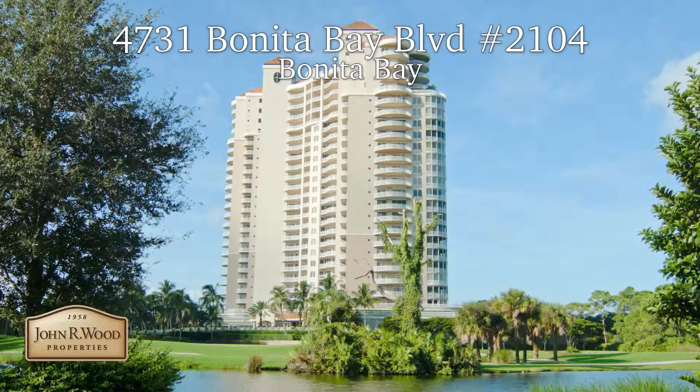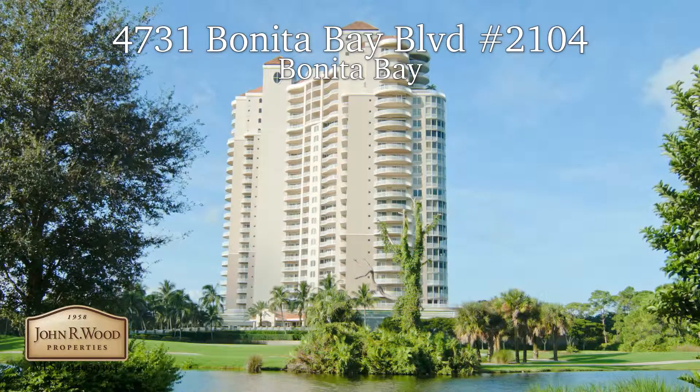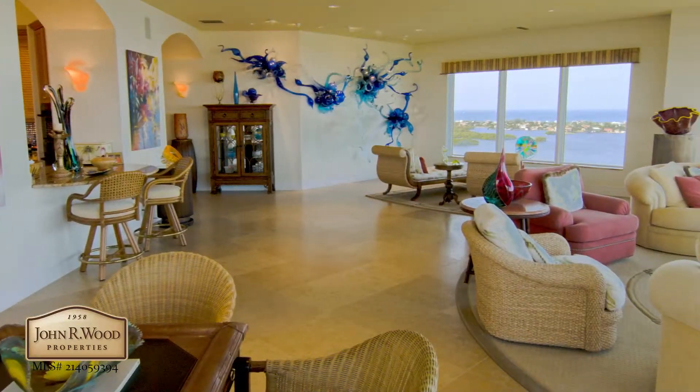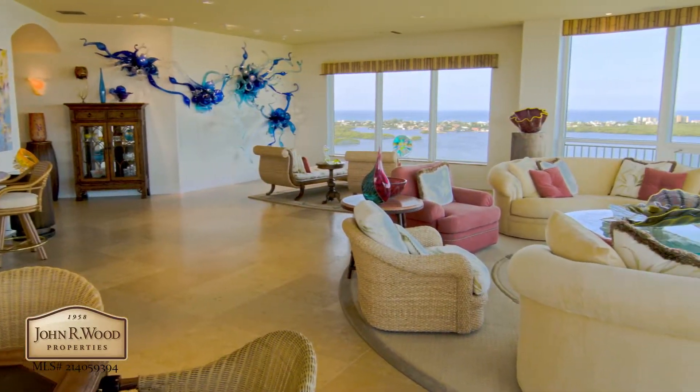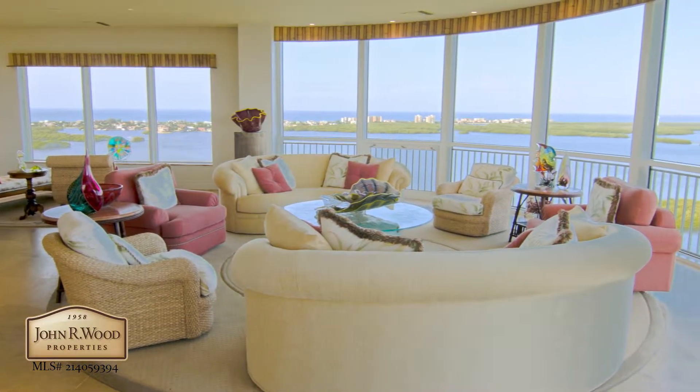This 21st floor luxury estate within Horizons in Bonita Bay is being offered turnkey furnished. Designers spent nearly two years to achieve the utmost in style, scale, and luxurious open living.